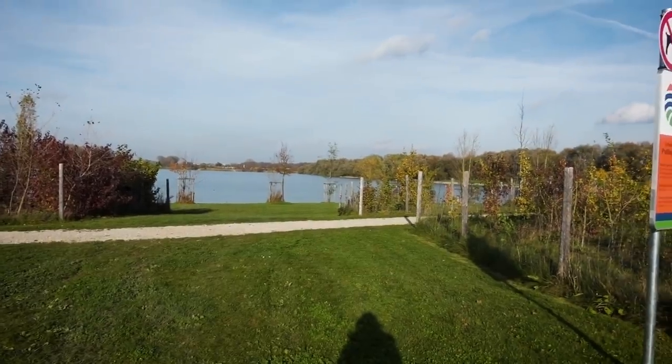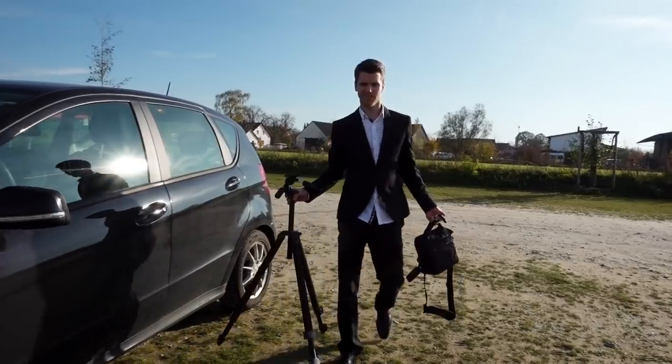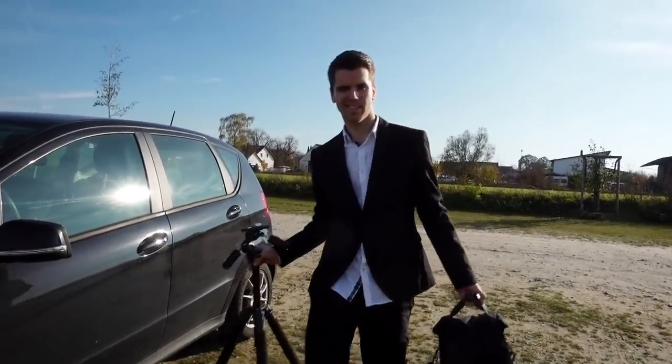We are on our way to find the locations and we have an idea of where to go. We're gonna go to a lake that is very nearby our place. Look at him — for the first time he's dressed up! So this is the location that we chose, hopefully it works out.